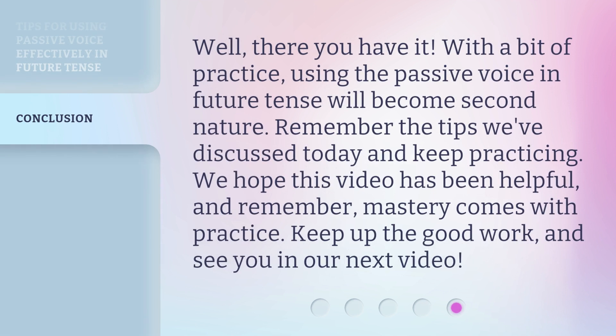Well, there you have it. With a bit of practice, using the passive voice in future tense will become second nature. Remember the tips we've discussed today and keep practicing. We hope this video has been helpful, and remember, mastery comes with practice. Keep up the good work, and see you in our next video.